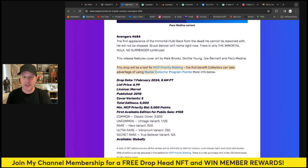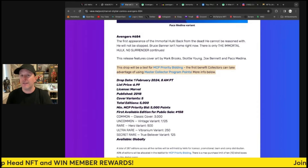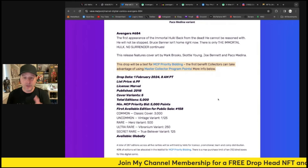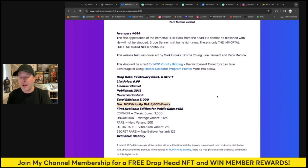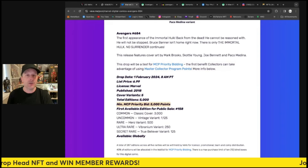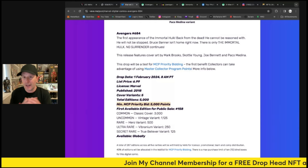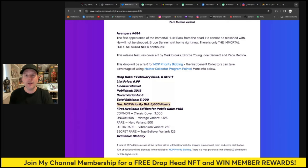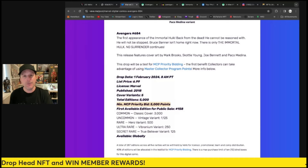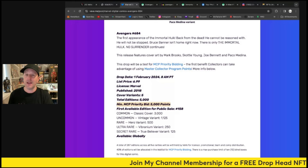I covered this recently in a video — the MCP redeemable points for these drops and the waitlist. Here's how it goes: the MCP minimum priority bid is 5,000 points. So you've got to spend 5,000 points if you want to get priority bidding on this comic to get ahead of the curve. They're holding some back just for this. Not everybody needs to use MCP — there are plenty available for everyone else. But if you want priority bidding, you spend 5,000 points, or you can go higher for even higher priority.